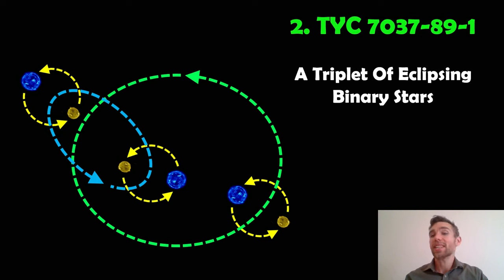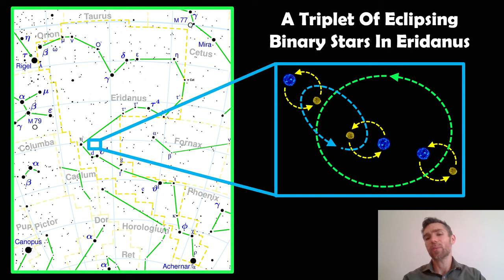My second most interesting star doesn't have an interesting name — it's called TYC7037891. Pretty boring name. But this particular system is a triplet of eclipsing binary stars — actually six stars all in a dynamic system with one another, and all three binary systems are eclipsing binaries. What does that mean? It means that from Earth, the stars pass in front of each other. The stars block each other's light out — that's why they're called eclipsing binaries.